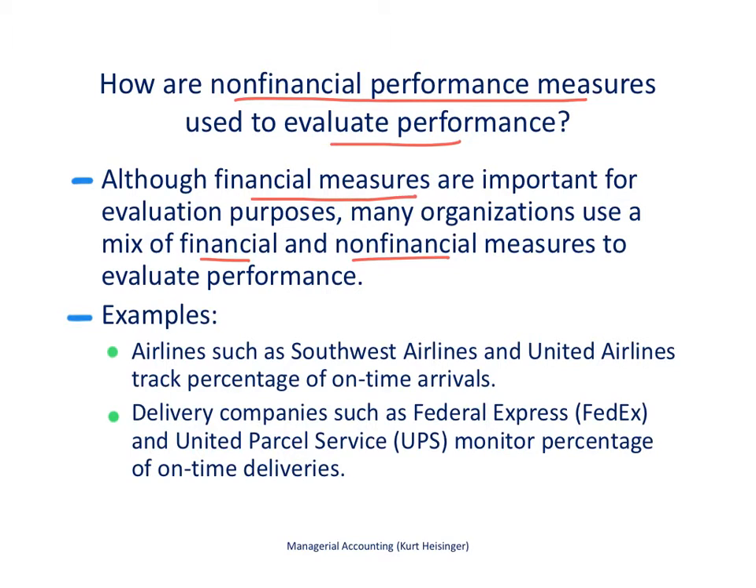Just a couple of examples to give you a sense of what we're talking about. Airlines such as Southwest Airlines or United Airlines track the percentage of on-time arrivals — that is a non-financial performance measure. They might have something like 90% of flights arriving on time. Delivery companies such as FedEx or UPS monitor the percentage of on-time package deliveries — again, a non-financial performance measure, but important to the company.